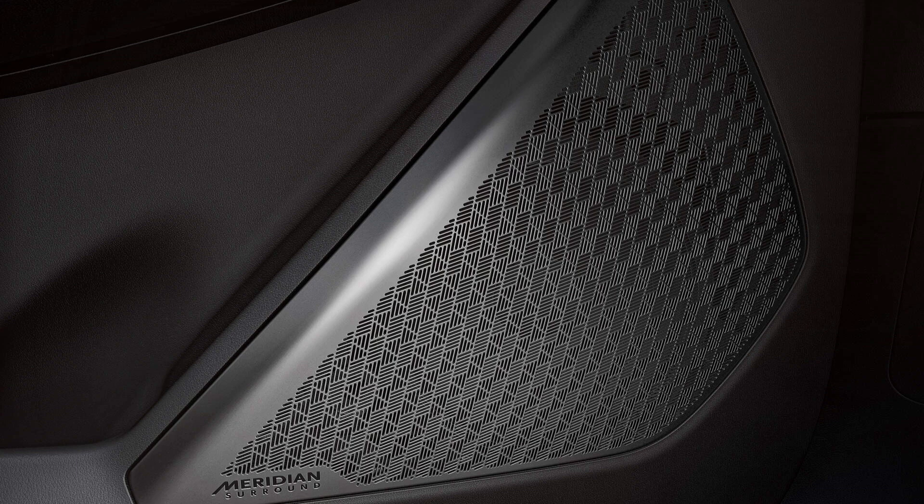The 14-speaker Meridian Premium sound system delivers an immersive audio experience, transforming every journey into a concert hall. This high-quality sound system fills the cabin with crystal-clear sound, enhancing the overall driving pleasure. With its advanced audio technology, the Meridian system provides a rich and detailed soundstage, making every note and lyric come alive.